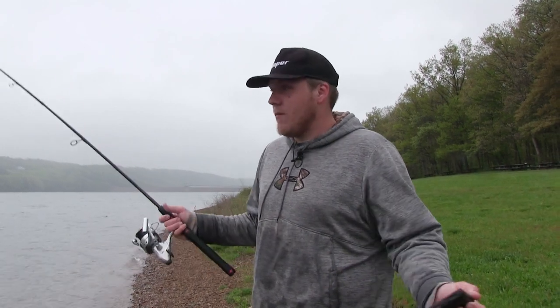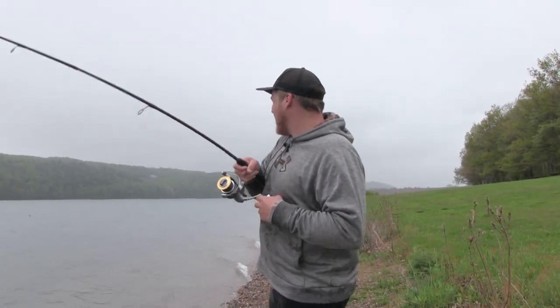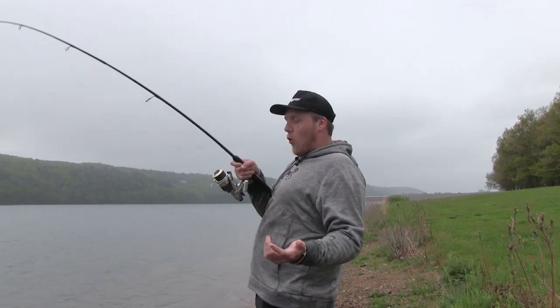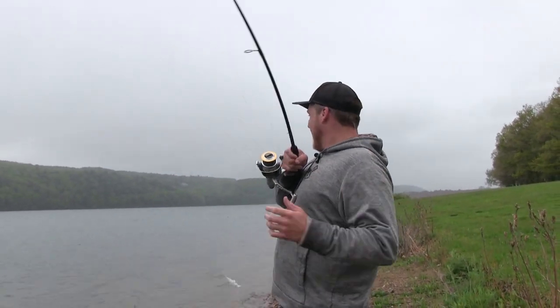You get the confidence that the boat guys do, on top of just knowing where you're fishing. This is what Pocono-area fishing is all about — hooking trophy fish. This is my third, fourth one in maybe fifteen minutes. It's ridiculous.